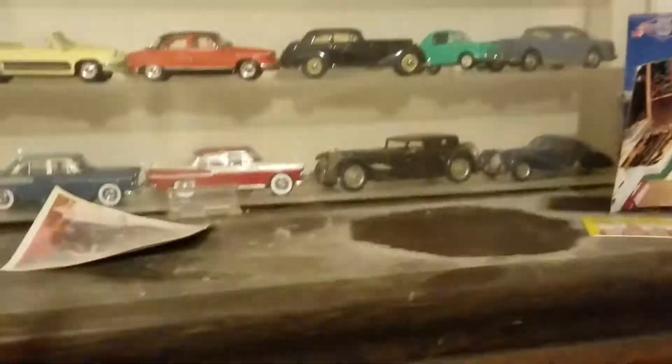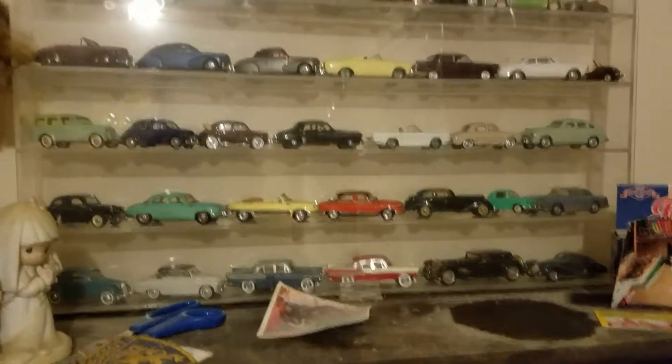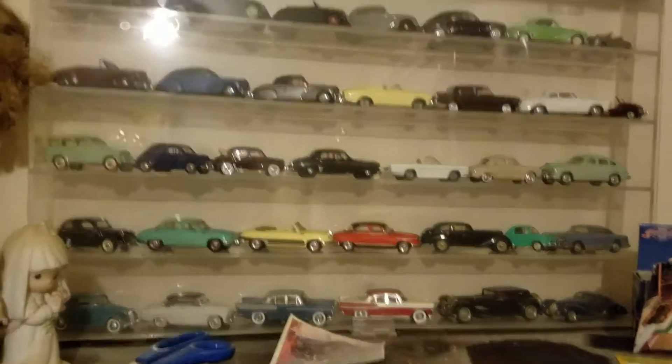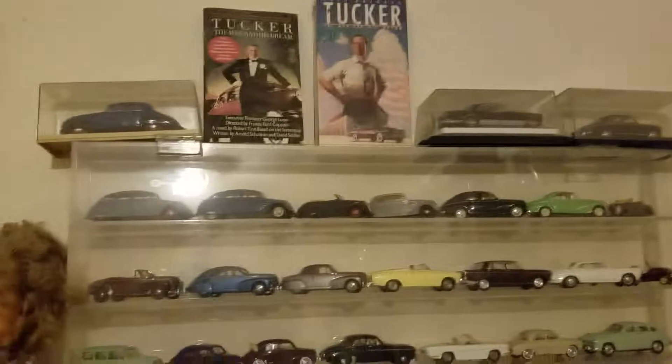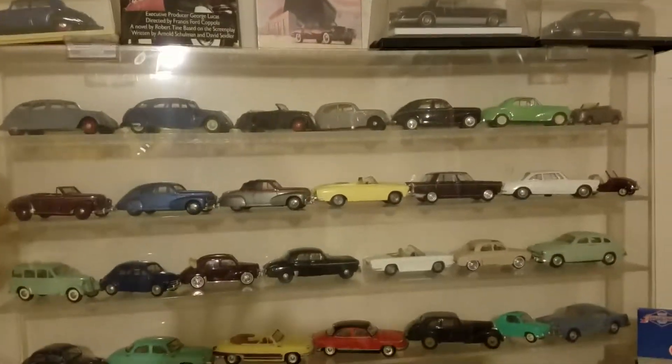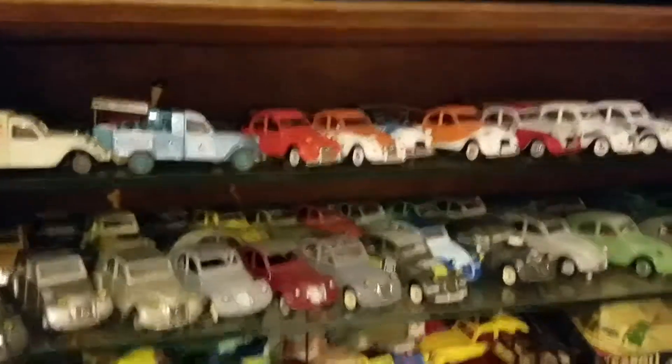I'm going to pause again. Here is yet another shelf. I don't know what these are. That one up there — I think, is it Tucker? Don't know what those are, but these are also available.